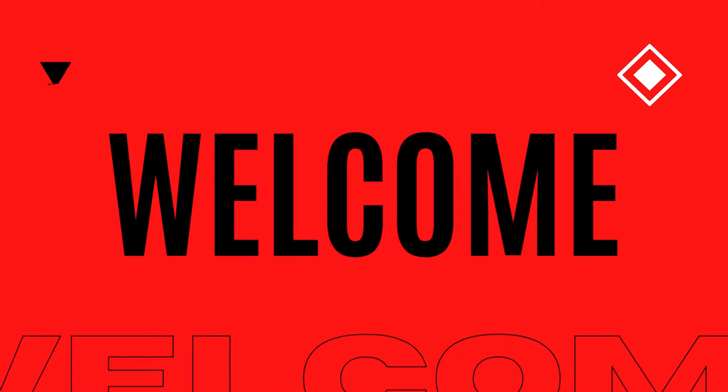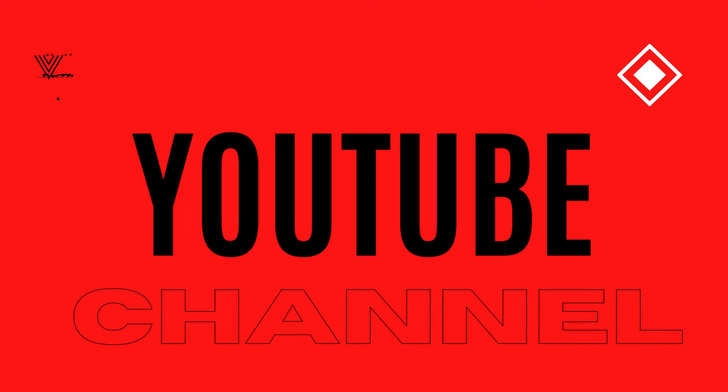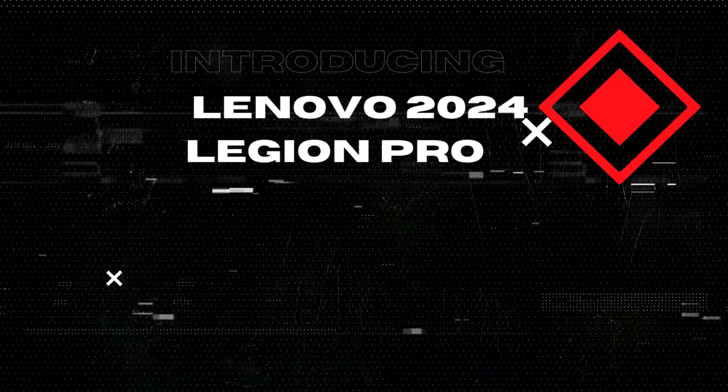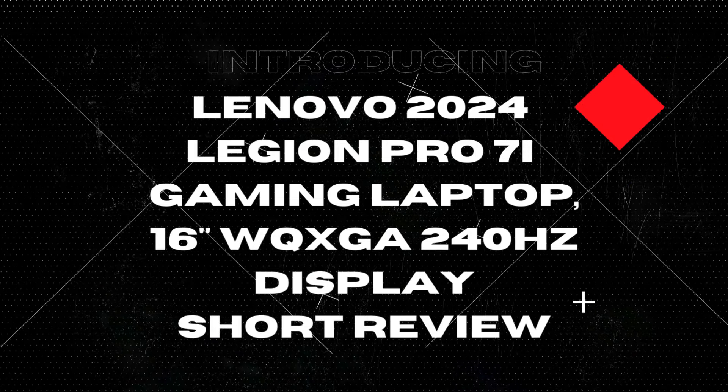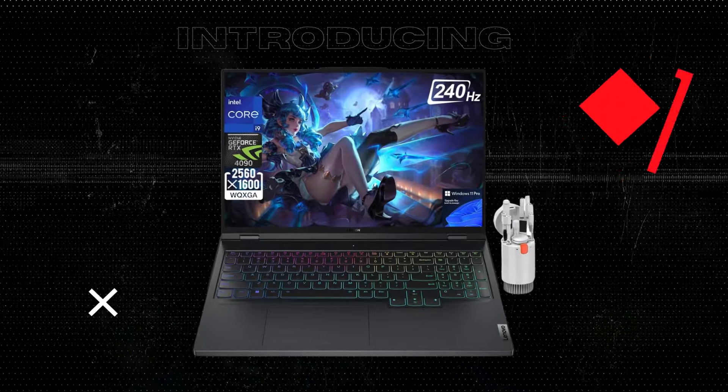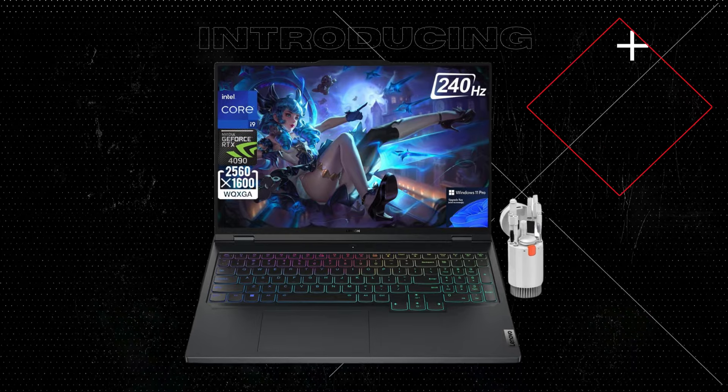Hey there, tech enthusiasts. Welcome back to The Inspect Aspect. Today we're diving into the pros and cons of the Lenovo 2024 Newest Legion Pro 7i gaming laptop, packed with top-of-the-line features to elevate your gaming experience. Let's get started.